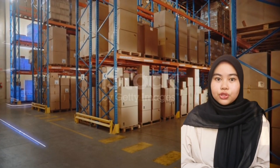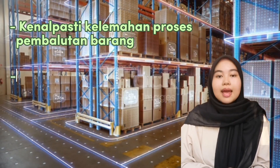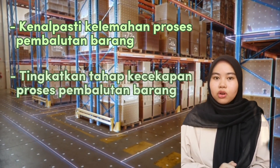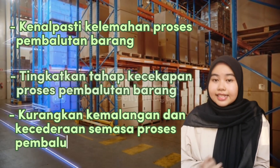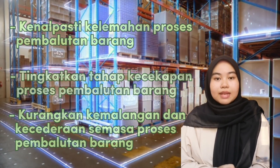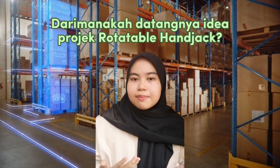Mengapakah projek Rotatable Handjack diwujudkan? Rotatable Handjack diwujudkan bagi mengenalpasti kelemahan proses pembalutan barang, meningkatkan tahap kecekapan proses pembalutan barang, serta mengurangkan kemalangan dan kecederaan semasa proses pembalutan barang.